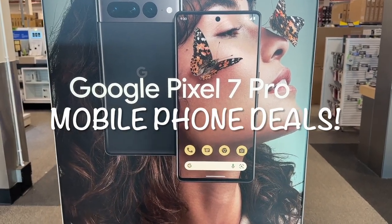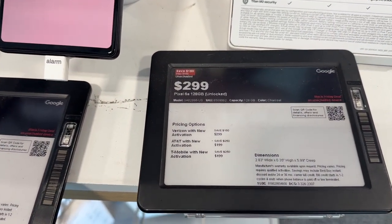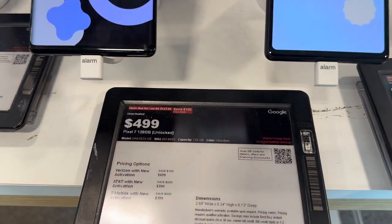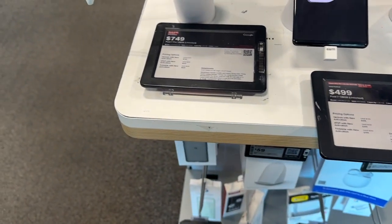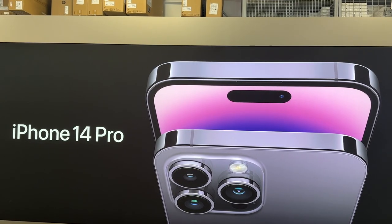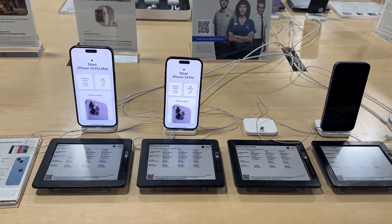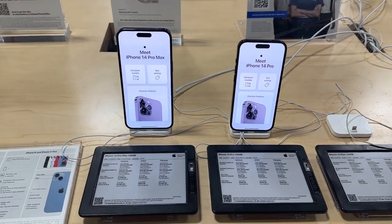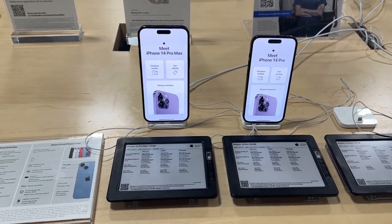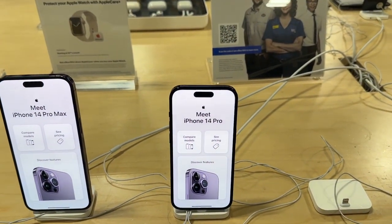Here they have a few Google phones on sale for Black Friday. The Pixel 6a is $299, the Pixel 7 is $499, and the Pixel 7 Pro is $749. Now let's see the iPhones. Best Buy has some iPhones in stock — no Black Friday deals, but they have the iPhone 14 Pro Max and the iPhone 14 Pro if you're looking for an upgrade.